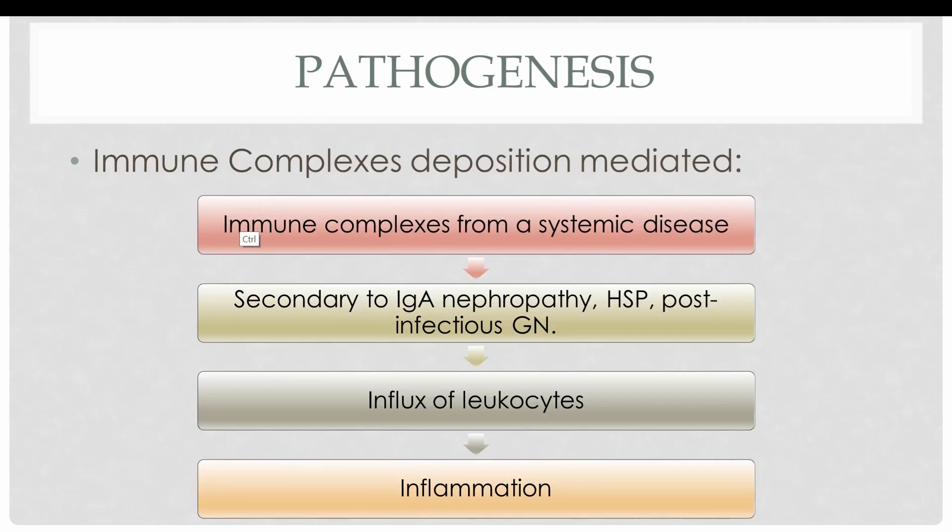The next is immune complex deposition mediated disease, in which immune complexes arise from a systemic disease such as IgA nephropathy, Henoch-Schönlein purpura (HSP), and post-infectious glomerulonephritis. Immune complexes in these diseases deposit in granular form, just like in post-streptococcal glomerulonephritis. These immune complexes recruit leukocytes at the site and result in inflammation which damages the glomerular basement membrane. In anti-GBM mediated RPGN the deposition is linear, whereas in immune complex deposition mediated RPGN the deposition is granular.